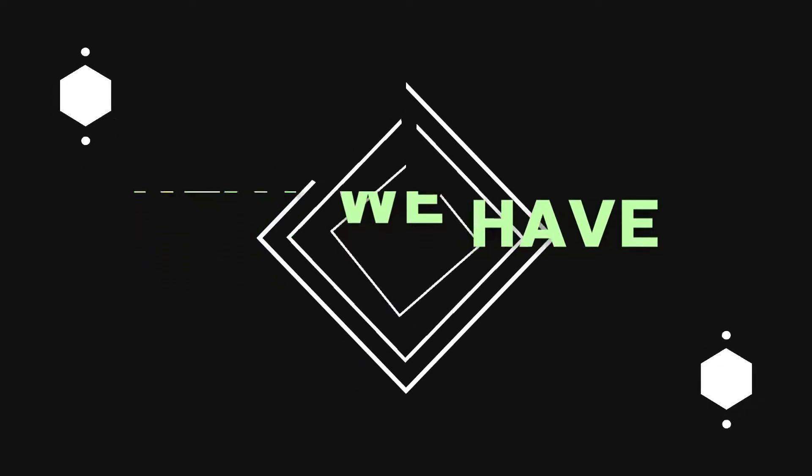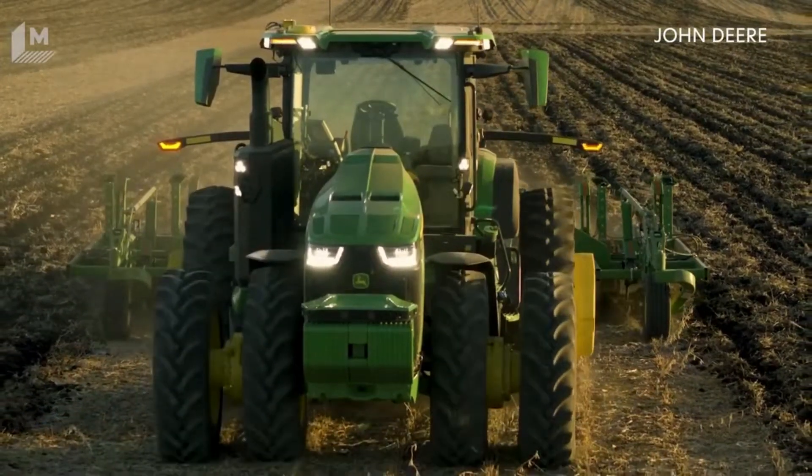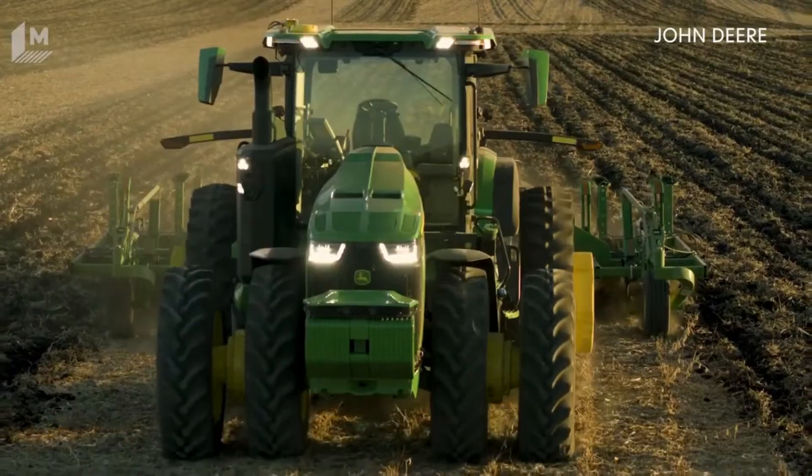Next, we have a fully autonomous self-driving tractor, which can make a big change in the agriculture industry. Let's see how the self-driving tractor works.